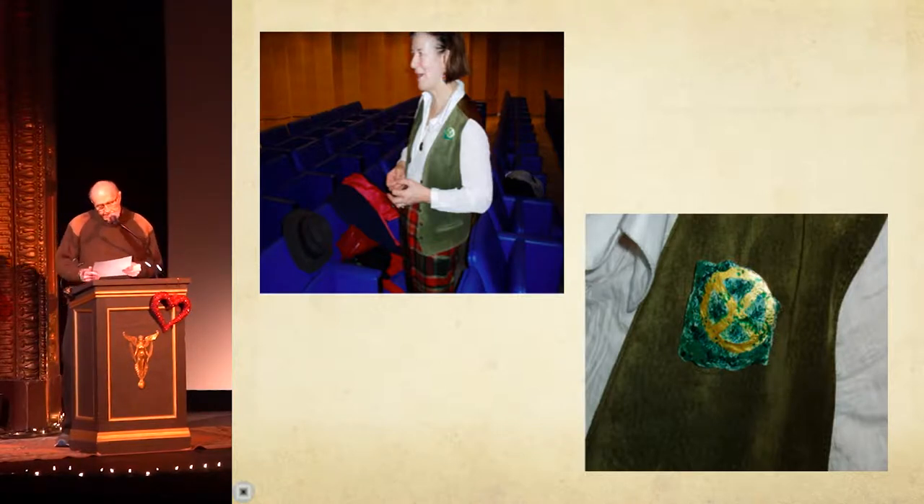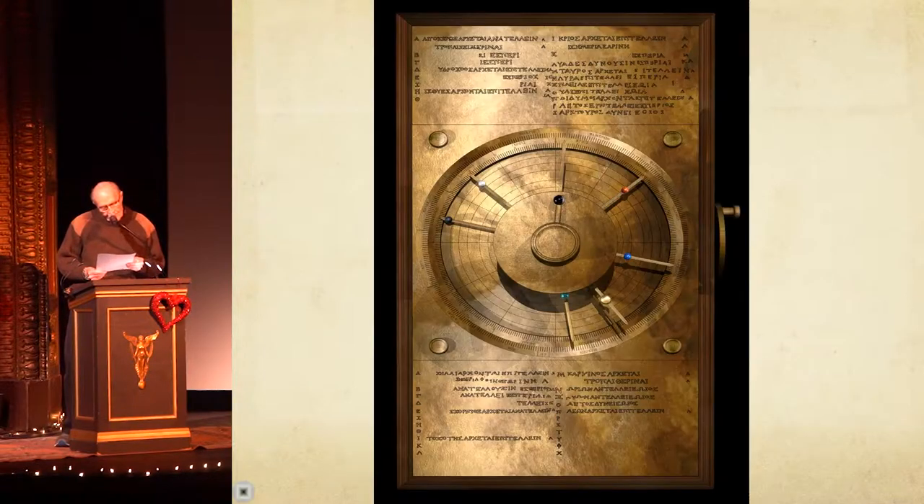By chance, I sat next to Michael's wife at the conference, and as a result, became good friends with them both. Here is a picture of her at the conference, and I would like you to notice the pin on her vest. It was a small model of the largest fragment.